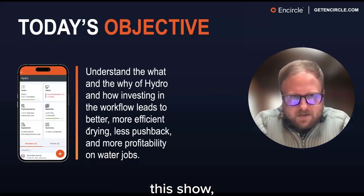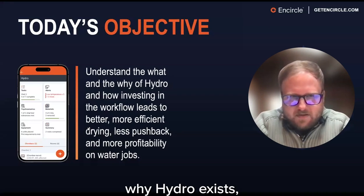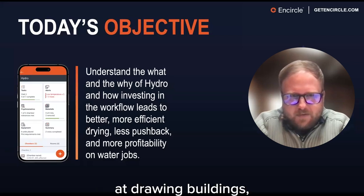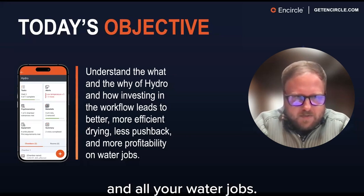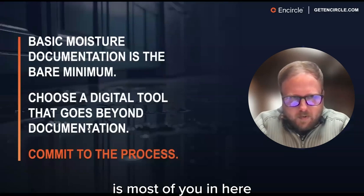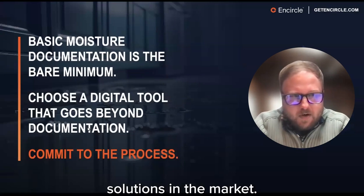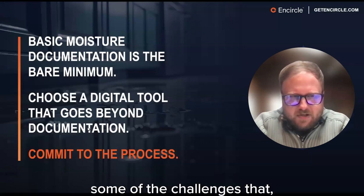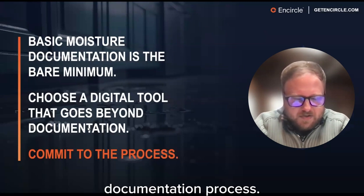At the end of this show, the objective is to show you why Hydro exists, what it can do, and how it can help you be more efficient at drying buildings, get less pushback from your adjusters, and ultimately drive more business growth in all your water jobs. Most of you have already evaluated some software solutions in the market, and I want to outline the challenges that exist when using software in the field documentation process.